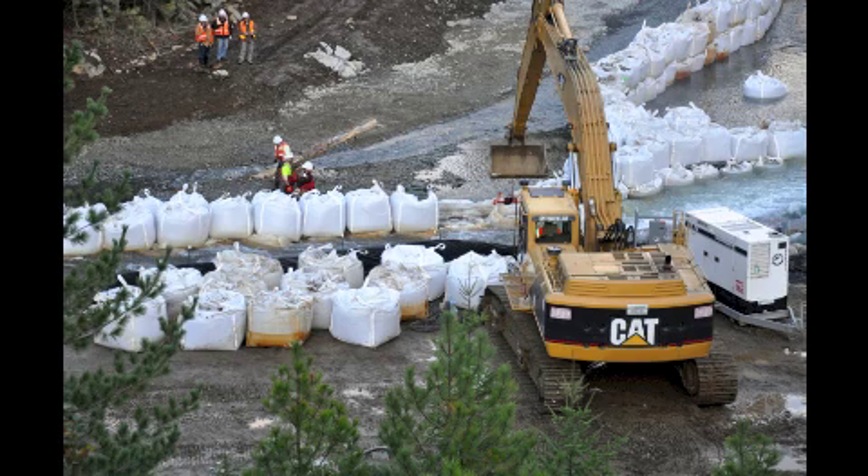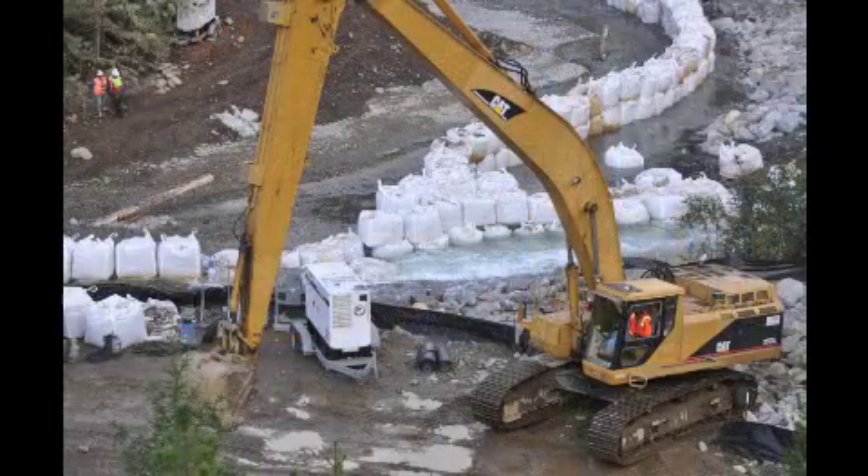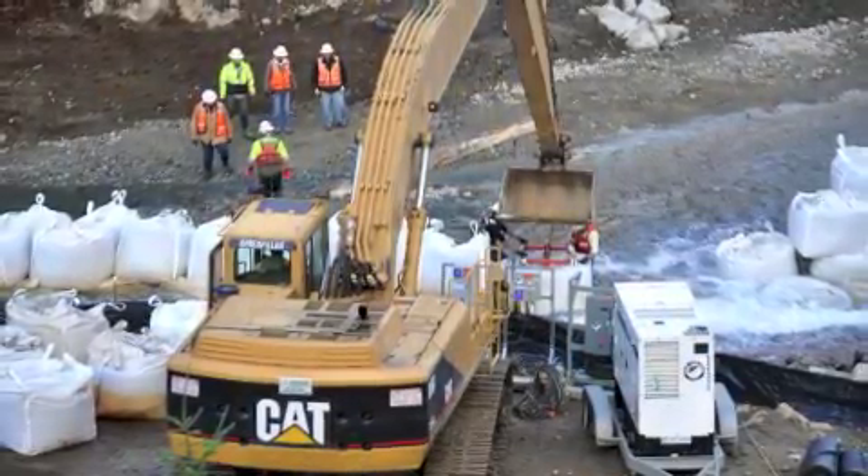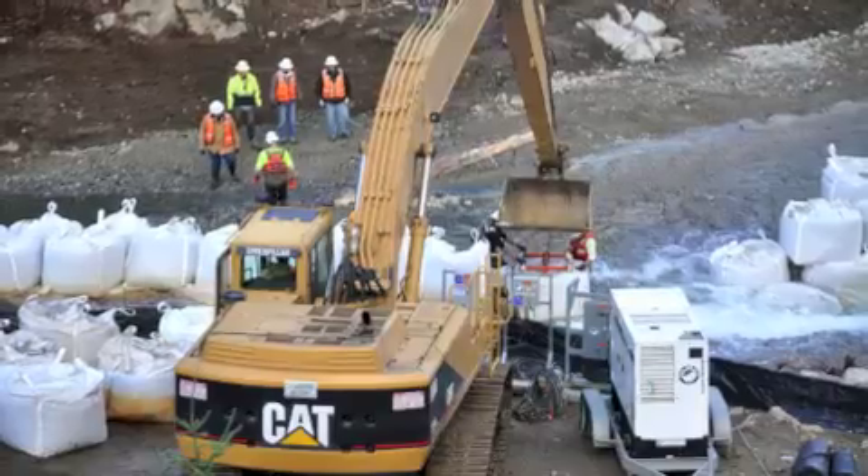We're using those sandbags to construct a diversion works — in this case, currently holding water out of the channel, but soon to selectively remove them and slowly introduce stream flow into the new channel.